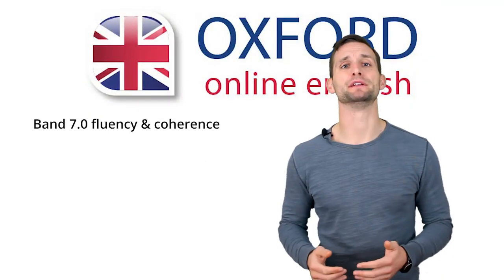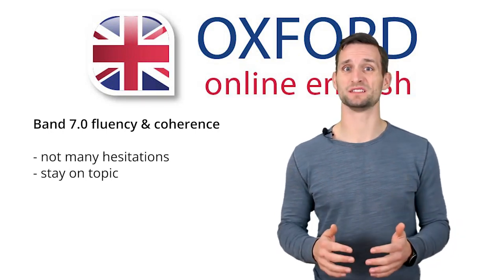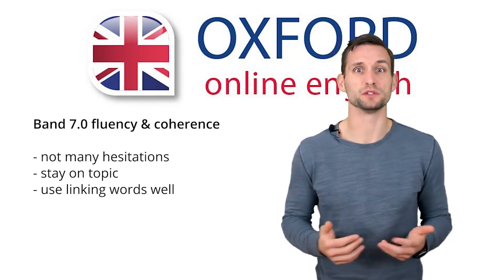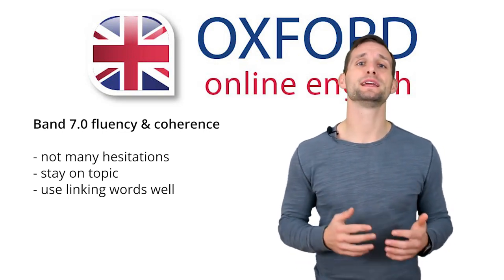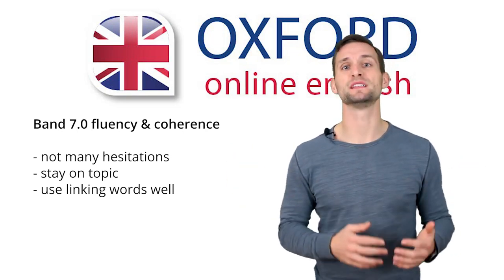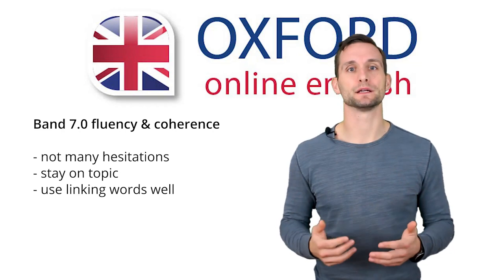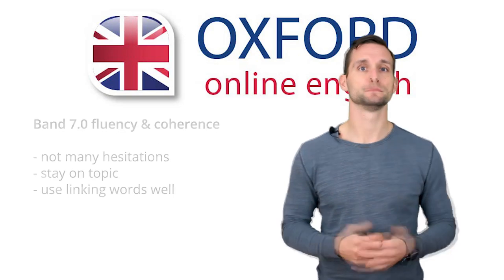To get Band 7 in your fluency and coherence score, you need to speak without hesitating much, stay on topic, and use linking words well. It's okay to hesitate occasionally — for example, because you need one or two seconds to remember a word. However, if you hesitate often, then getting Band 7 is difficult. Linking words includes very simple connectors, like 'and', 'but', or 'for example'. You don't need to use formal or academic language in your IELTS speaking test — in fact, it could even hurt your score.